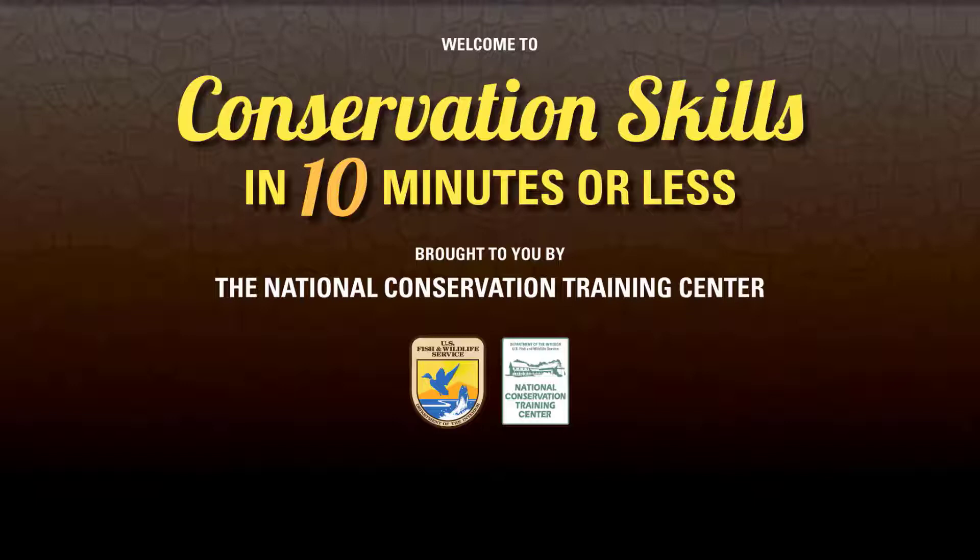Hello, and welcome to Conservation Skills in 10 Minutes or Less. This series of short, skill-based videos is brought to you by the U.S. Fish and Wildlife Service's National Conservation Training Center in Shepherdstown, West Virginia. If you have a few minutes, pull up a chair and pick up a new conservation skill, or refresh an old one, on topics ranging from fish culture, to bird identification, to stream restoration. Enjoy.